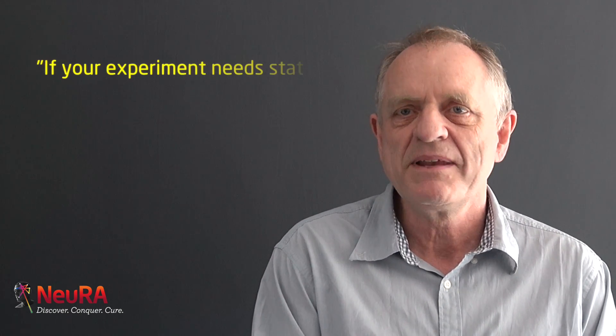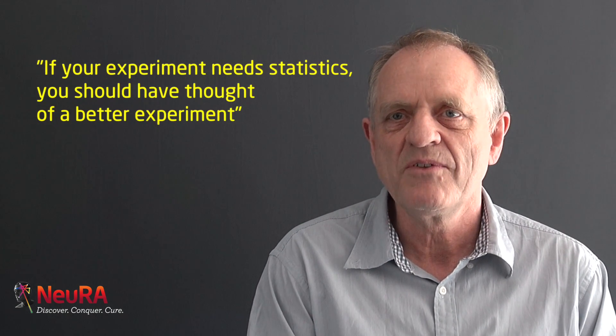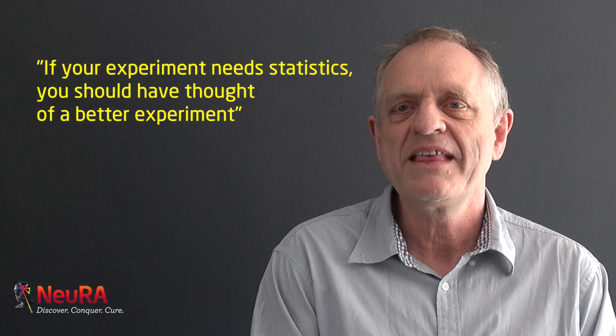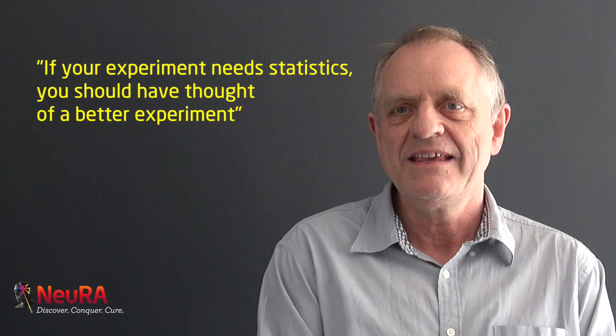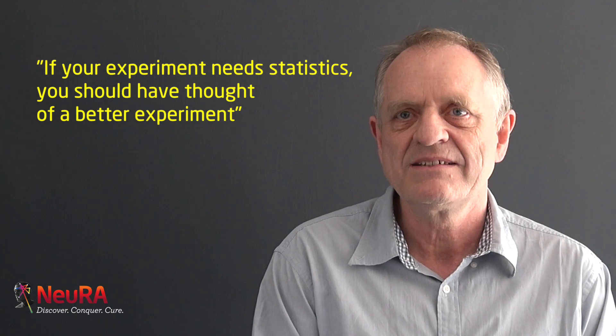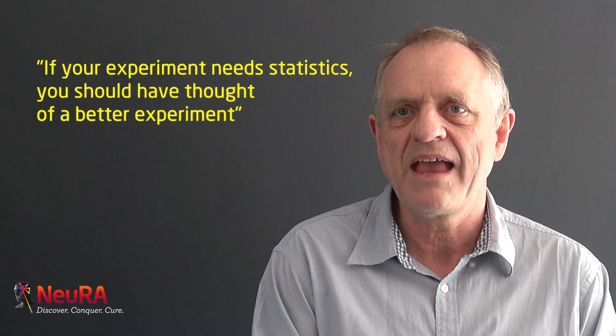I always followed Ernest Rutherford, who said if your experiment needs statistics, you should have thought of a better experiment. The ideal experiment is one where the results are so clear-cut that you don't need to use any statistics — where anybody can see what the answers are.